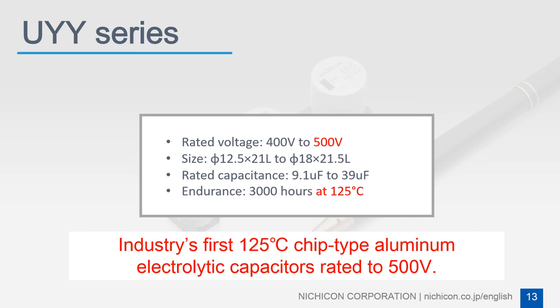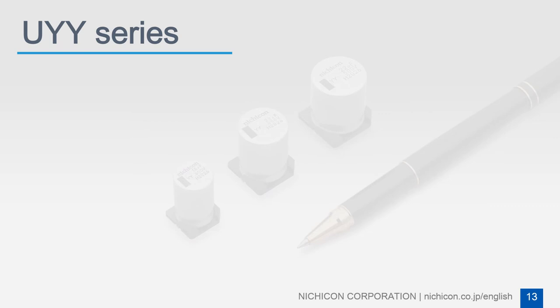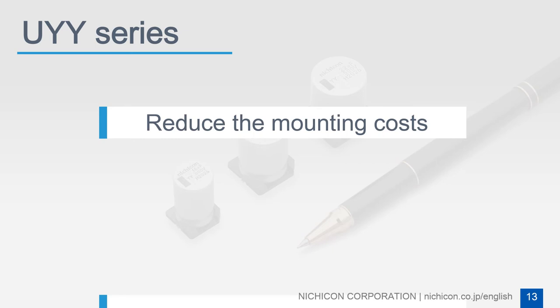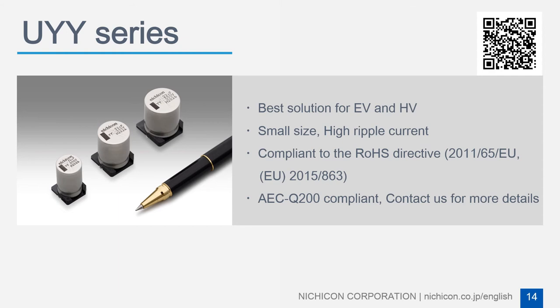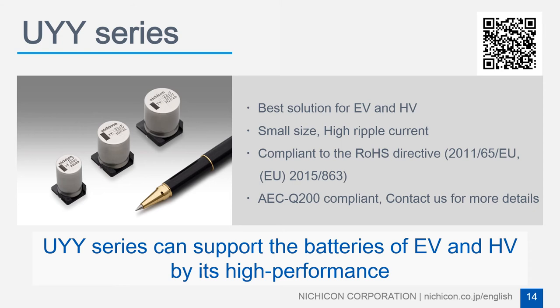To meet this market need, Nujicon developed the industry's first 125 degrees Celsius chip-type aluminum electric capacitor rated to 500 volts. Compared with competitors' products, the UYY series is in an advantageous position in terms of guaranteed life, maximum voltage correspondence, and maximum capacitance correspondence. It is expected that the new series can reduce mounting costs and improve vibration resistance, supporting the batteries of electric and hybrid vehicles with its high performance.